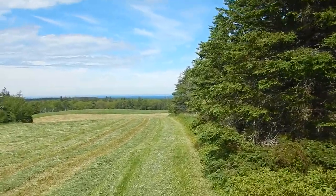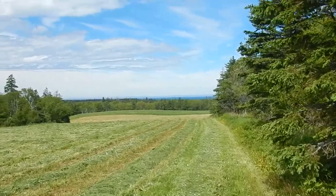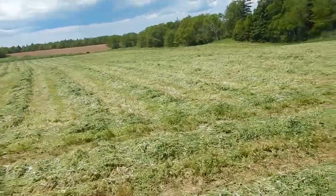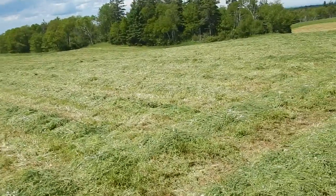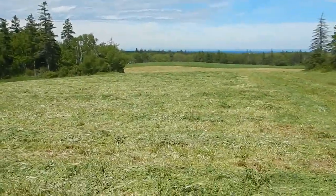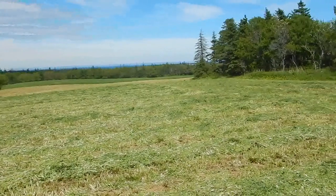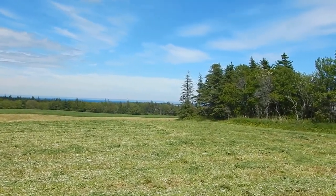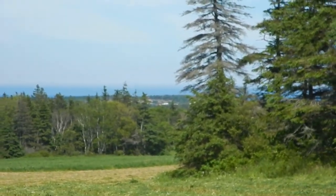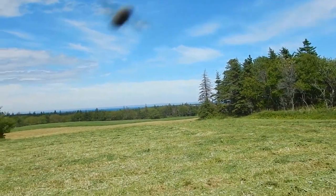That's the water down off Schooner Pond. I thought of it — you should be able to see the Duncan line from up here. Let's walk up on the hill there. Zoom in a bit — that's the Duncan mine site down there. Can't see too much of it, but that's it.